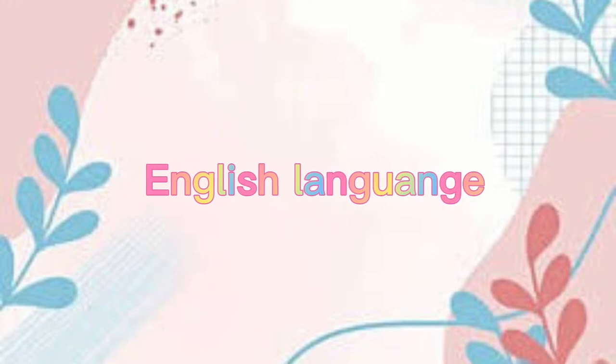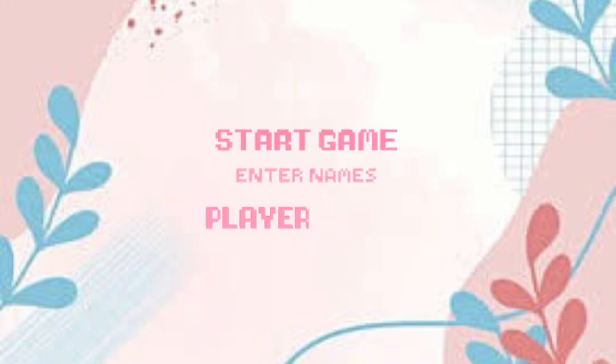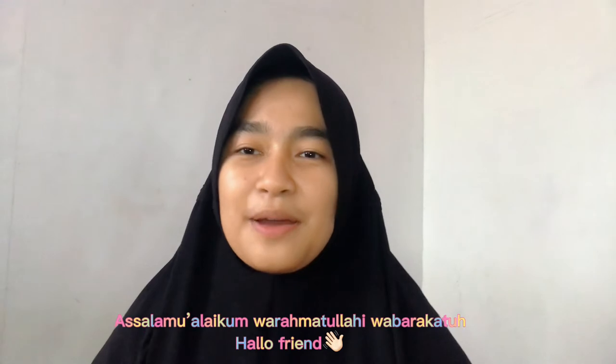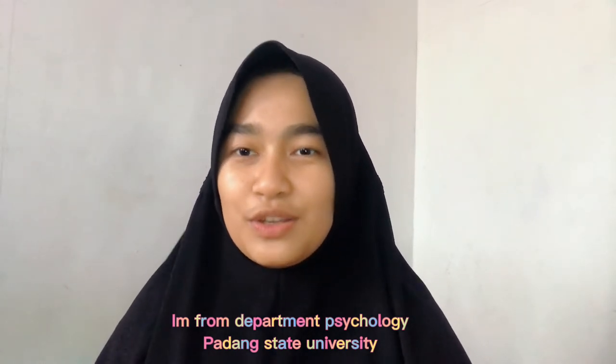Let's get started. Assalamualaikum warahmatullahi wabarakatuh. Halo teman-teman, my name is Ofta Deanda, you can call me Dea. I'm from Departemen Psikologi, Padang State University.